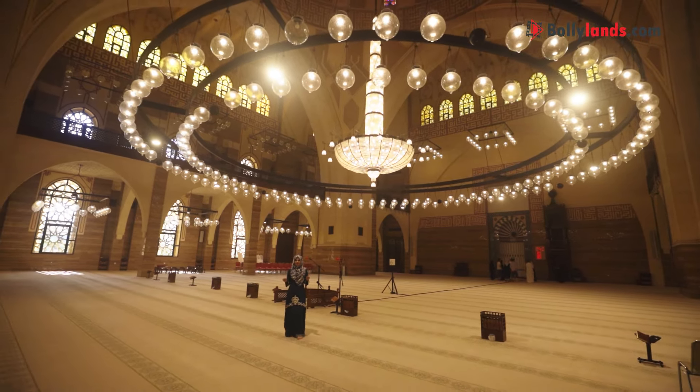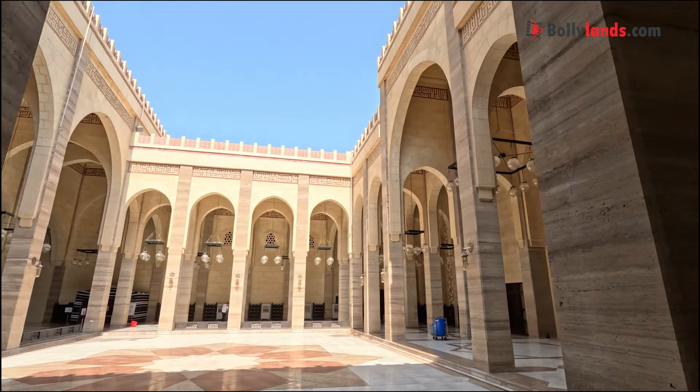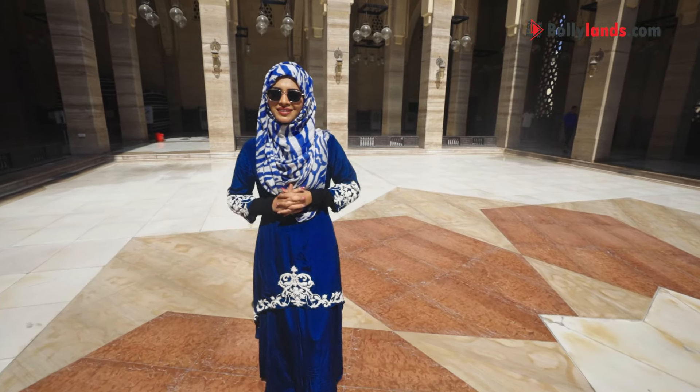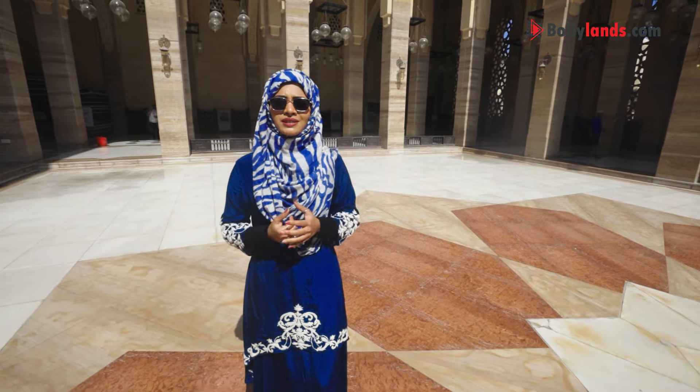Isn't this all beautiful together? This is such a beautiful place that you must visit whenever you plan your trip to Bahrain. If you talk about shooting, there is definitely a devotional or meaningful scene here.